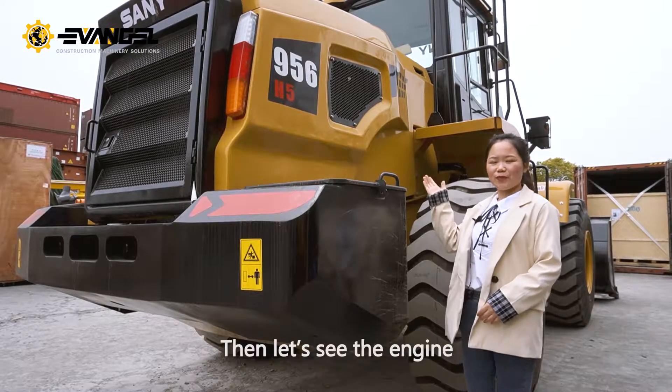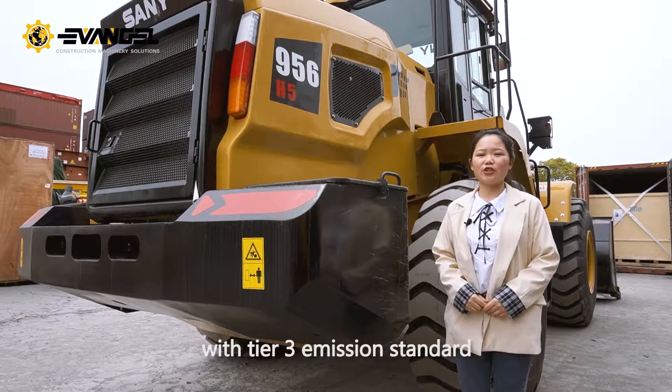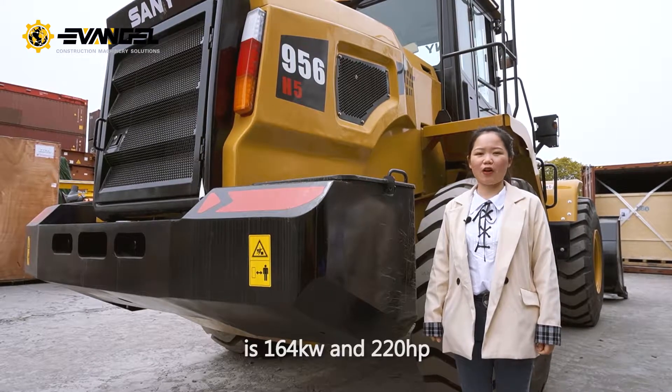Then let's see the engine. It is equipped with a Cummins engine with TAO3 emission standard. It is 164kW and 220hp.